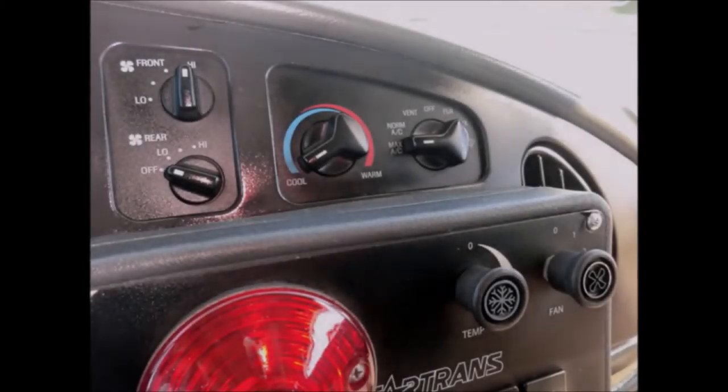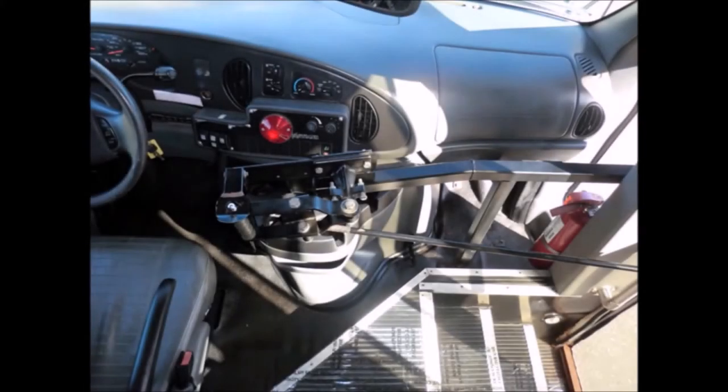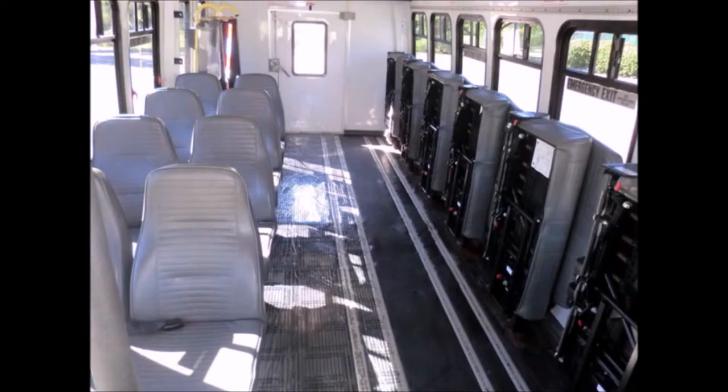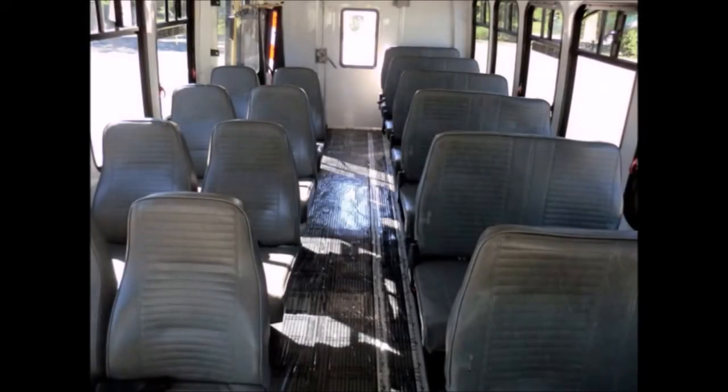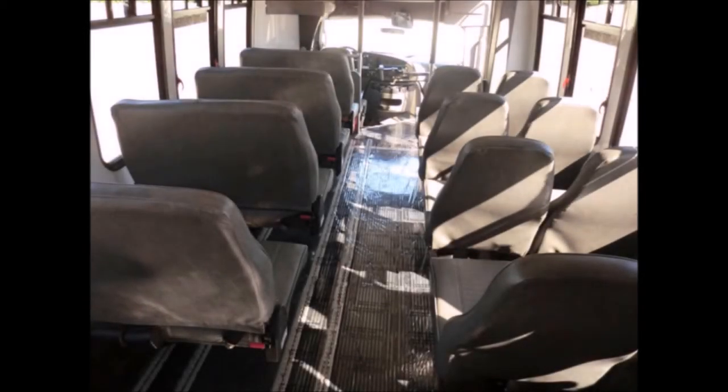Extra high-capacity front and rear air conditioning and heating, DOT equipment throughout. This bus is very spacious and can accommodate up to five wheelchair positions with the flip seats up, versatile seating and vinyl for all 20 passengers. The interior is in very good shape, having been cleaned regularly. The large passenger cabin will allow for comfortable group travel.